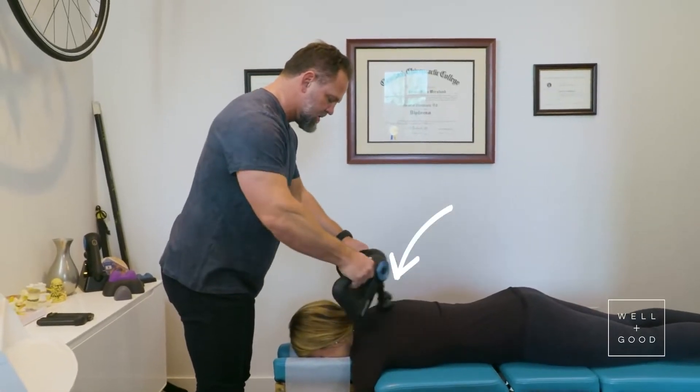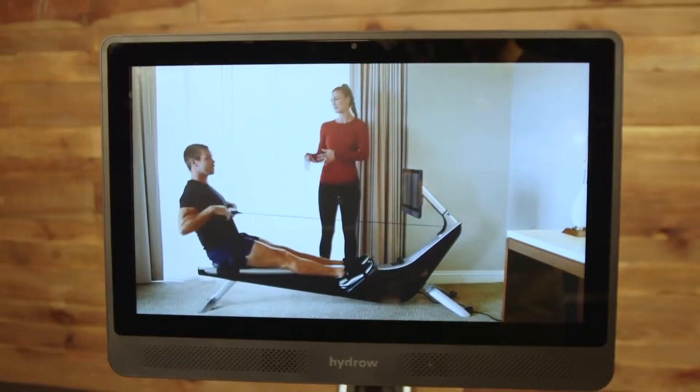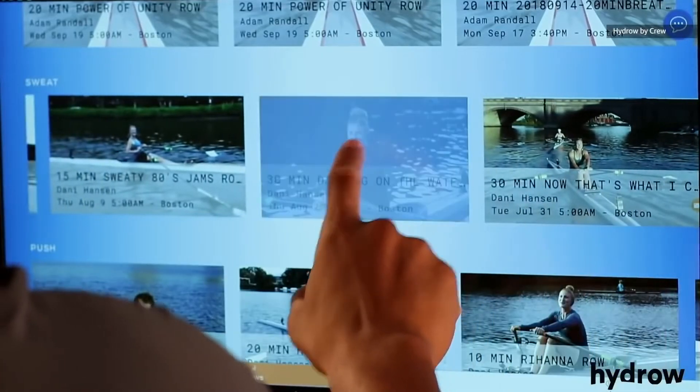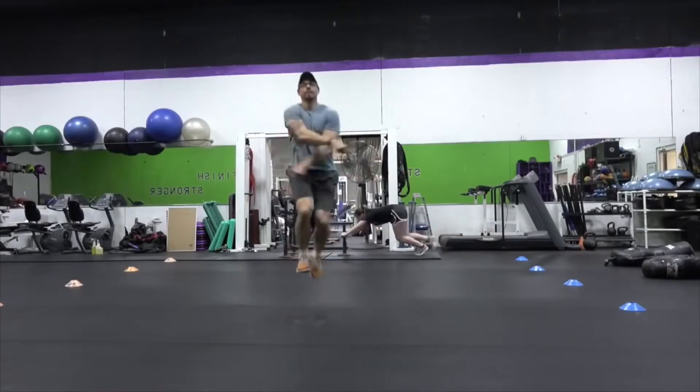There's loads of interesting sports tech available that can help make a dreaded run or uninspiring workout far more appealing. We've rounded up 8 of the best sports gadgets on the market, from sweat-resistant earphones to smart skipping ropes, so you can keep track of your progress and look forward to your training and sporting activities.